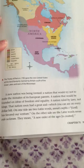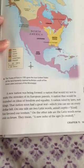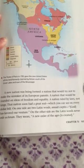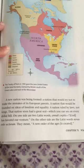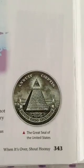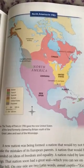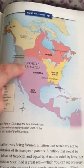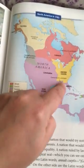Page 343. A new nation was being formed — a nation that would try not to make the mistakes of its European parents. A nation that would be founded on ideas of freedom and equality. A nation ruled by laws, not kings. That nation soon had a great seal, which you see on every dollar bill. On one side are two Latin words: Annuit Coeptis — God has favored our venture. On the other side are the Latin words Novus Ordo Seclorum — they mean a new order of the ages is created. Here's the great seal of the United States, on every dollar bill. And here on this map, the Treaty of Paris in 1783 gave the new United States all of the land formerly claimed by the British south of the Great Lakes and east of the Mississippi. The expansion was great. You can see that we went from just having the 13 colonies to having all of this land.